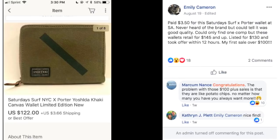Congratulations Emily, you've made it into the $100 club! And Markham had a funny comment: 'The problem with these $100-plus sales is that they are like potato chips — no matter how many you have, you always want more.' Very true.